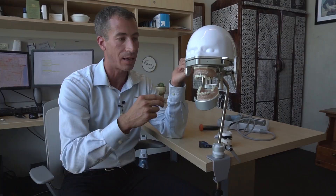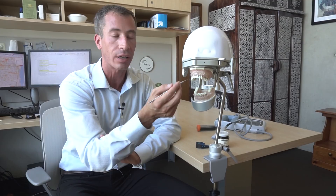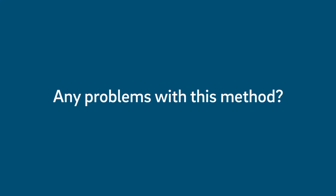That detachment leads to a deeper pocket. So if you've ever had this done and they read off numbers like 3, 4, 6, 7, 3 — that's how many millimeters this little stick can go in between the tooth and the gum. The deeper it goes, the sicker the tooth is.